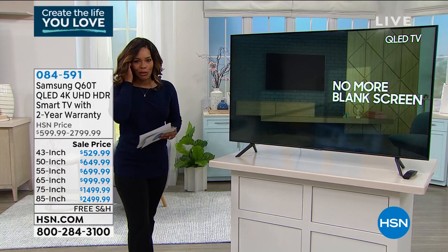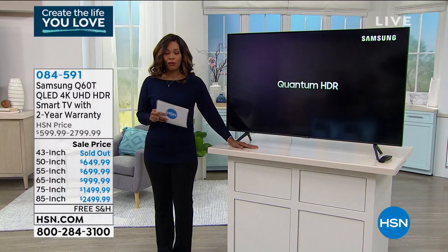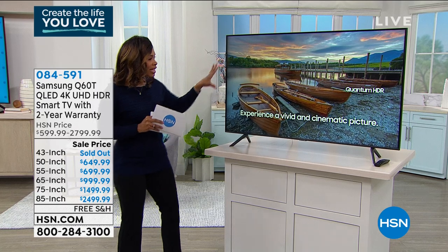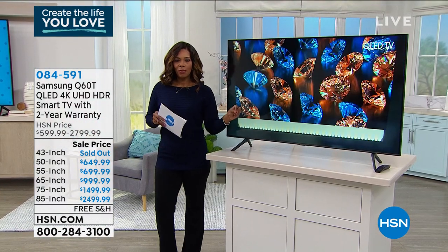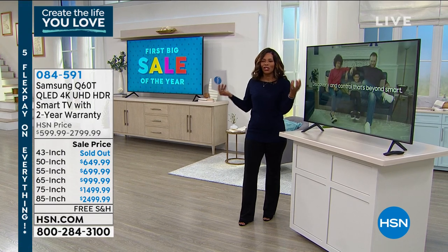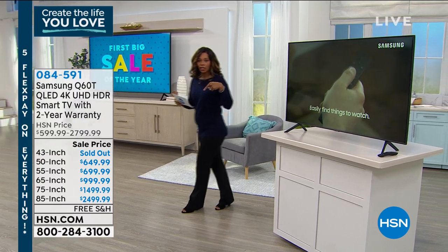Speaking of TVs, I'm standing next to this beautiful Samsung QLED. When it comes to buying TVs, if it's been a long time for you, the QLED is really something you should look for. This is 4K, ultra high def, and it is a smart TV. It's from the number one TV brand, Samsung. The picture quality, color, and sound are amazing. We've got sizes including 50, 55, 65, 75, and a handful of 85-inch left.